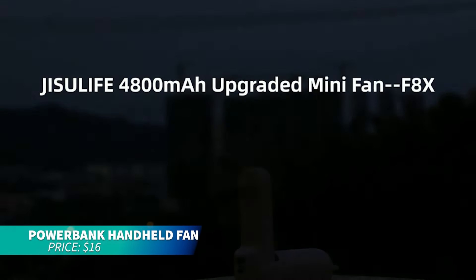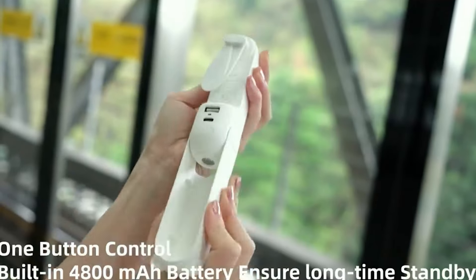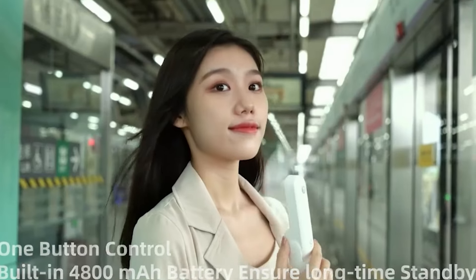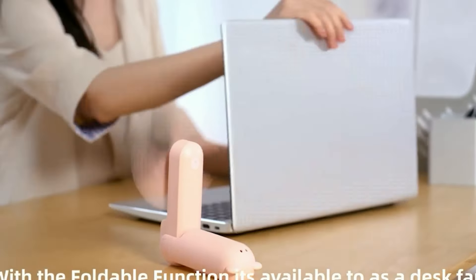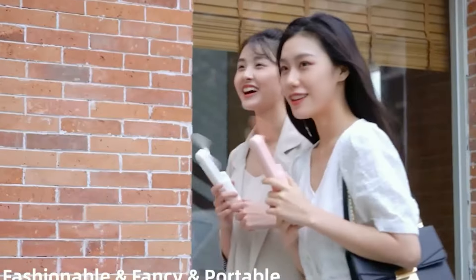This rechargeable fan is perfect for staying cool wherever you go. It lasts up to 46 hours on one charge and features upgraded blades for stronger airflow. Plus, it doubles as a power bank and includes a built-in flashlight and wrist strap for convenience.